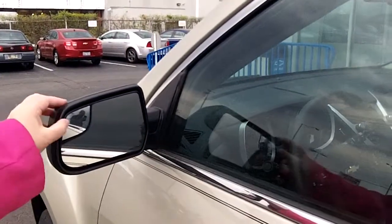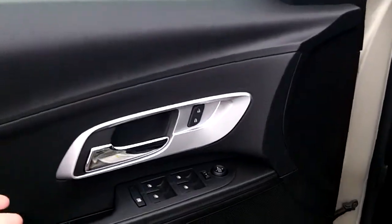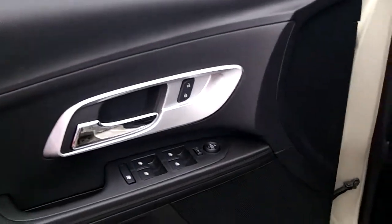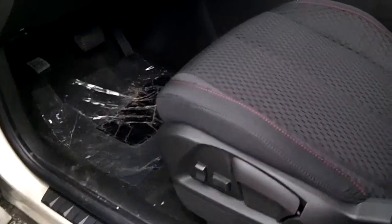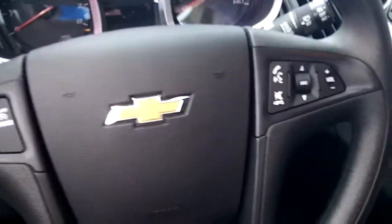It also has an integrated blind spot mirror — great on a car like this. The vehicle does have power locks, power windows, power doors, and power seats. On the steering wheel you're going to notice controls for the cruise as well as Bluetooth and the radio.